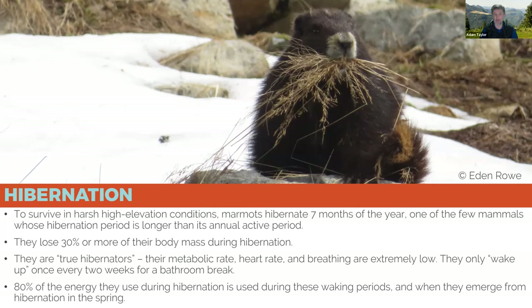Vancouver Island marmots typically hibernate for about seven months of the year and are only active for about five months. During hibernation they lose up to 30 percent of their body mass, most of which is used during arousal periods — roughly once every two weeks a marmot slowly comes out of its deepest hibernation stage, moves to a different chamber or takes a bathroom break, then settles back into deep torpor. During torpor, their breathing rate is just a couple breaths per minute, their heart rate is extremely slow, and their digestive system is completely atrophied.